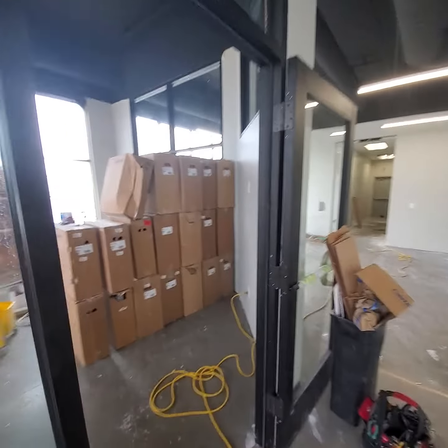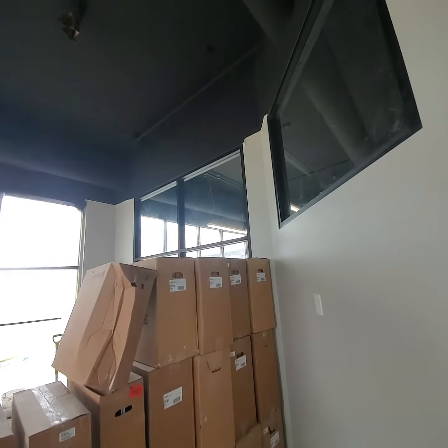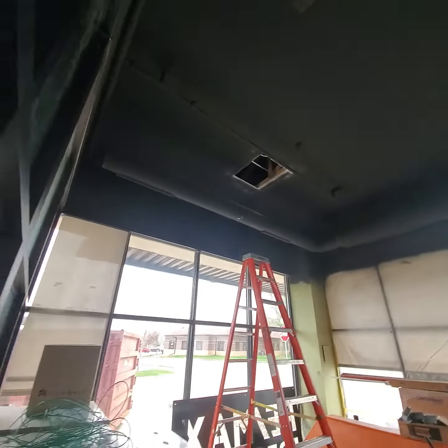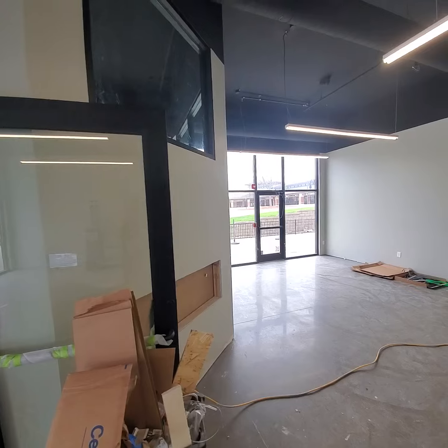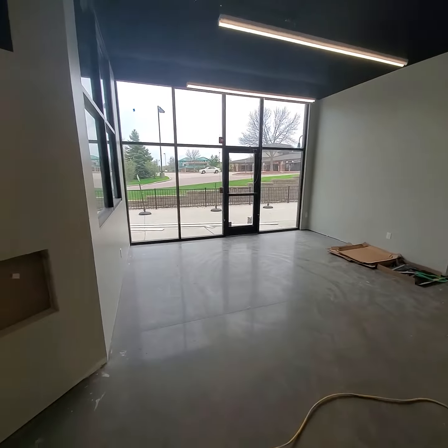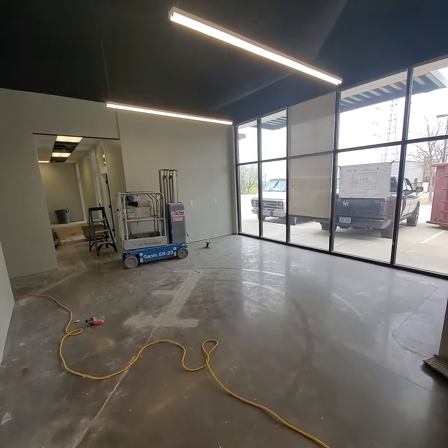Walking in, we've got our conference room here, all enclosed in glass. We've got the exposed industrial ceilings, and this will be our café area going out to our patio. We should have a reception desk over here in the next two weeks.